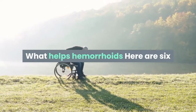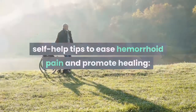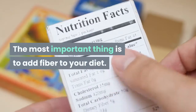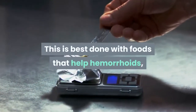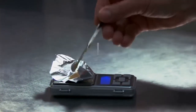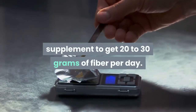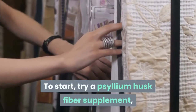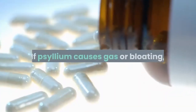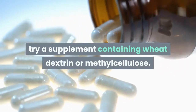Here are 6 self-help tips to ease hemorrhoid pain and promote healing. Step up the fiber. The most important thing is to add fiber to your diet. This is best done with foods that help hemorrhoids, but some people find they need to take a fiber supplement to get 20 to 30 grams of fiber per day. Try a psyllium husk fiber supplement such as Metamucil or a generic equivalent. If psyllium causes gas or bloating, try a supplement containing wheat dextrin or methylcellulose.